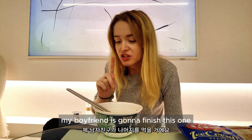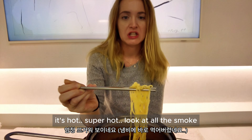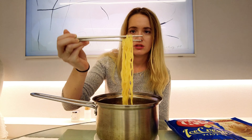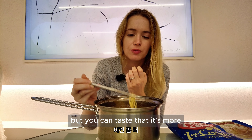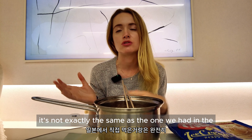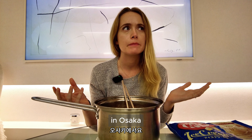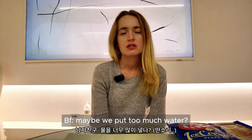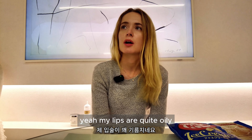My boyfriend is going to finish the udon and we're gonna try the Ichiran ramen now. It's super hot, look at all the smoke! This one is quite good but you can taste the soup is more greasy. It's not exactly the same as the one we had at the original restaurant in Osaka — it's quite good, maybe a little bit more salty.